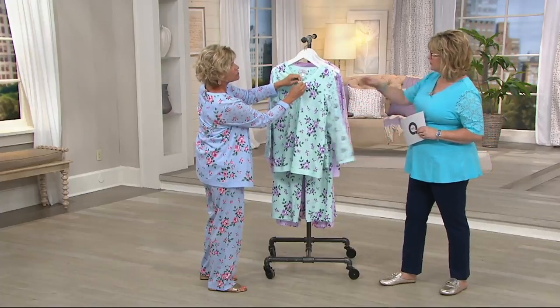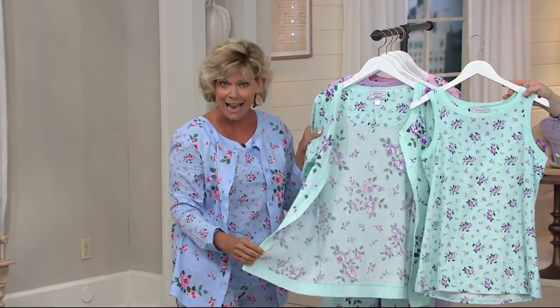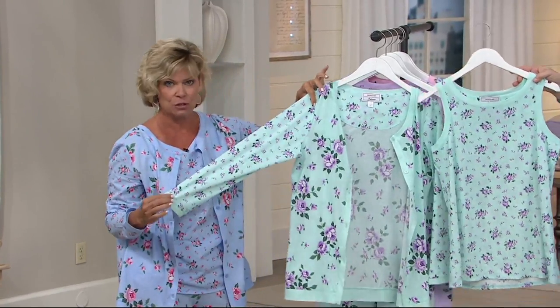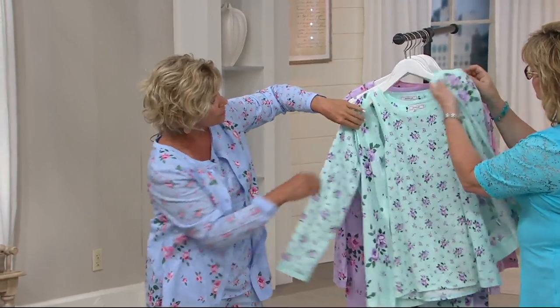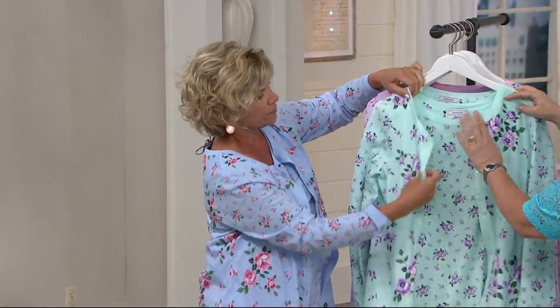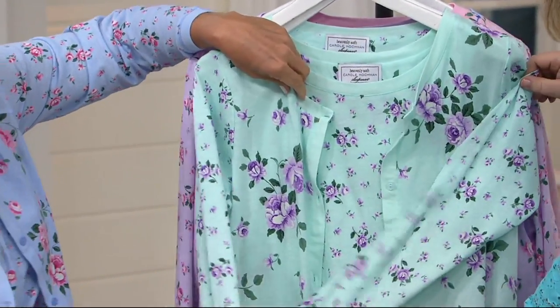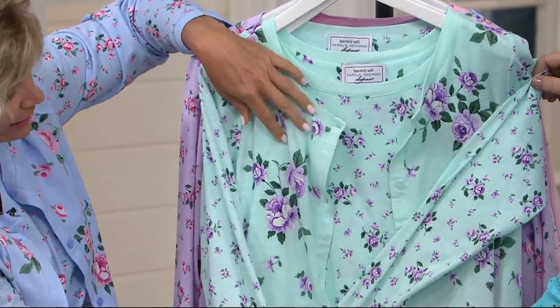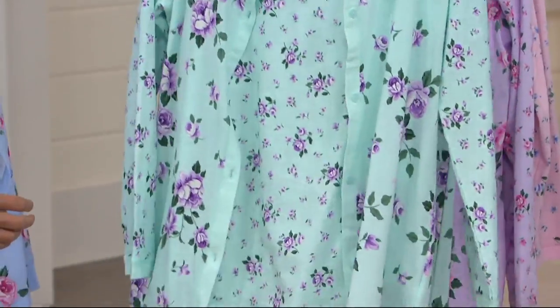The long sleeve is nice too. This is really an all-year-round set simply because the jacket gives you full coverage and a long sleeve. When you wear it as a set, you've got the little floral versus the large, and then the sleeves that match your tank as far as the floral size. It's all been very well thought out — it's a really good looking set.